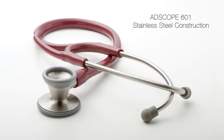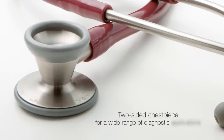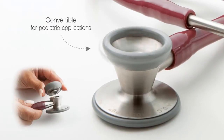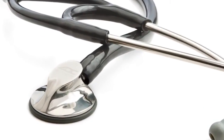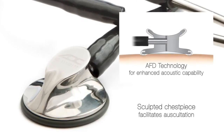The feature-rich AdScope 601 convertible cardiology model offers AFD technology and unmatched versatility in a rugged design. The beautifully sculpted AdScope 600 Platinum Cardiology with AFD technology is for the practitioner that demands the very best.